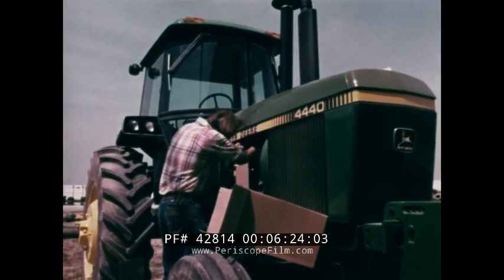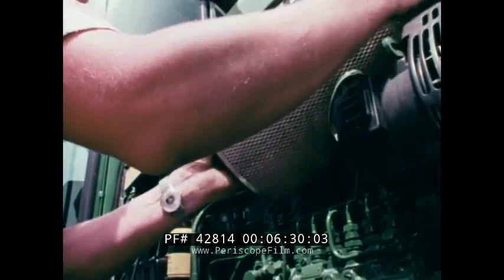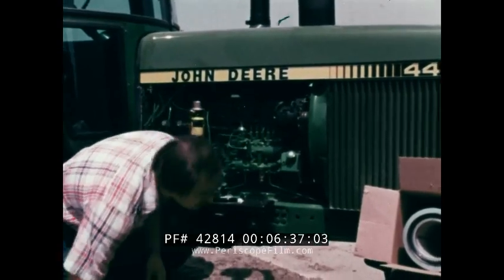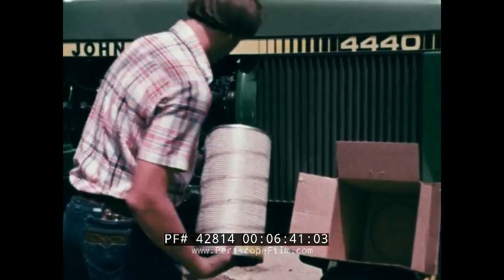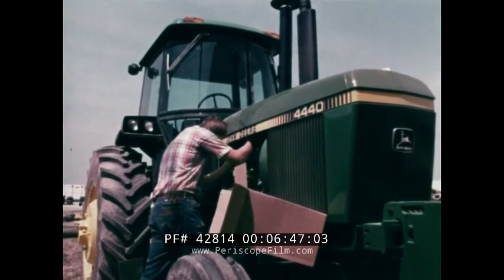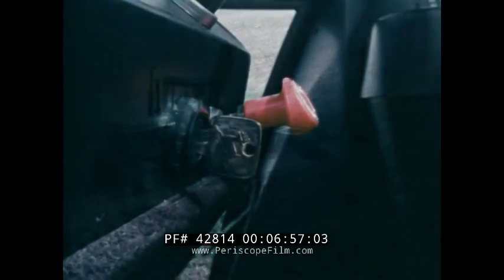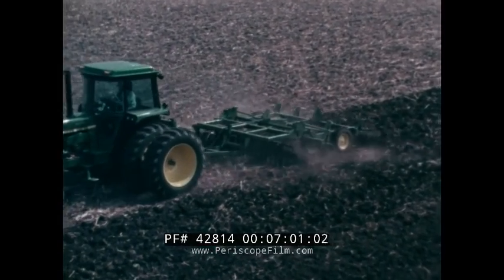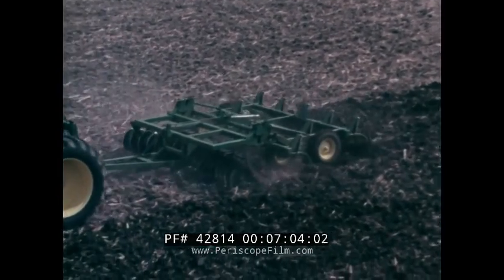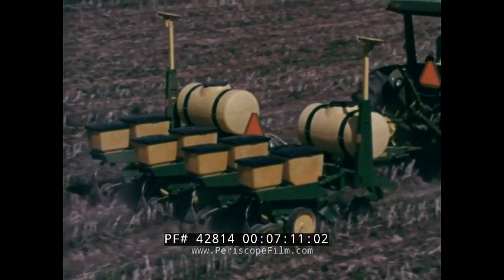Another way to save fuel is to make sure your tractor isn't wasting it. Close attention to proper service not only prolongs tractor life, it also prevents fuel waste. Make certain that dirty fuel and air filters are changed, make sure thermostats are operating correctly, always be on the lookout for excessive smoke — a sure sign of waste — and don't leave the tractor idling during any work break that lasts more than two minutes. The biggest fuel saving of all comes from not burning it: look closely at your regular tillage practices. Eliminating trips over the field can save as much or more fuel than all the steps we've outlined so far.